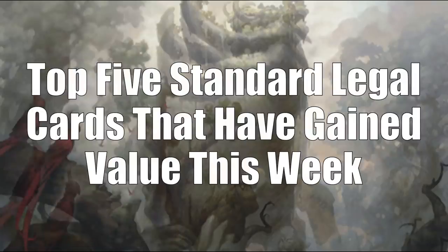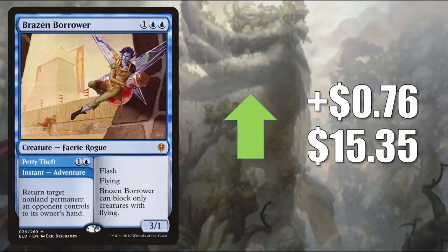That brings us to the top 5 Standard legal cards that have gained value this week. Number 5 is Brazen Borrower, up $0.76 to $15.35. This one's interesting because it is getting reprinted in that curated list of cards that could show up in Zendikar Rising set boosters — the showcase copy specifically. But regardless, this is still going up in value. It's already seen a ton of Standard play and is already showing up on a number of deck lists for next season. Ramp builds, control builds, and much more are going to run this card.